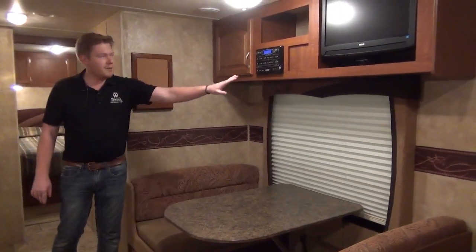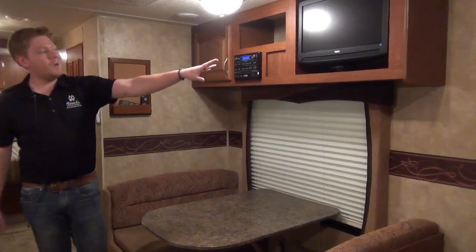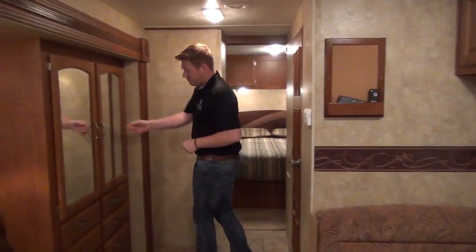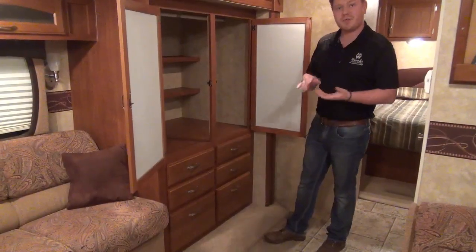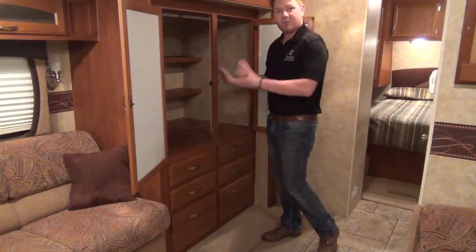There are more overhead cabinets, a multimedia center along with our television, and a little message board, which is kind of cool. Carrying on with the slide-out portion, there's a huge wardrobe, and this is one of my favorite features of this model — just tons and tons of storage for extra clothes, spare coats, anything you need, extra dry goods.